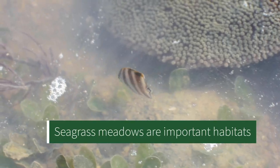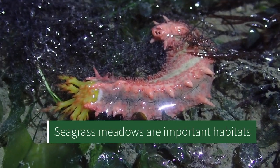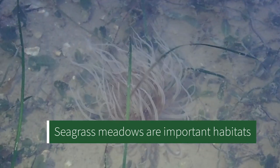Seagrasses are very important because they provide a key habitat, food, and shelter for many marine organisms. When we walk amongst the seagrass meadows we need to make sure we are careful not to tread on some of them, because they're all hidden inside the seagrasses.